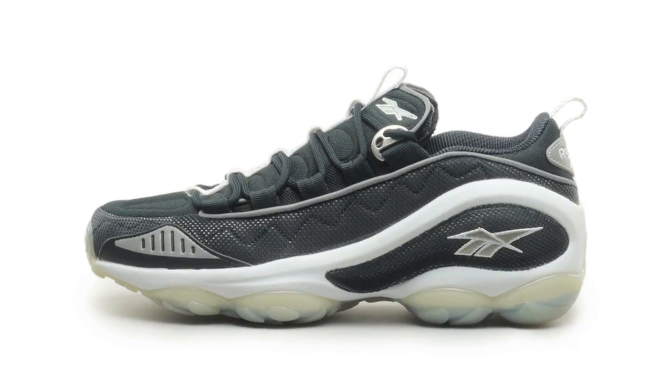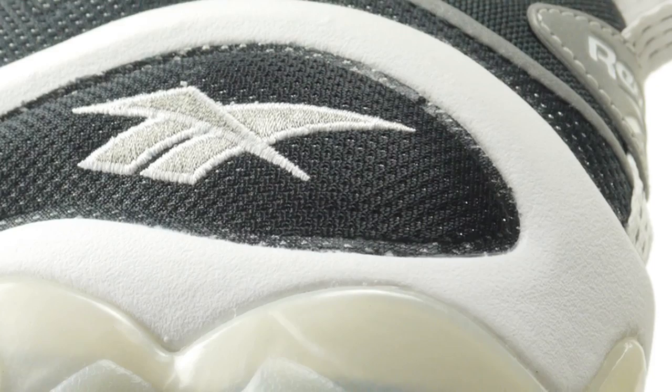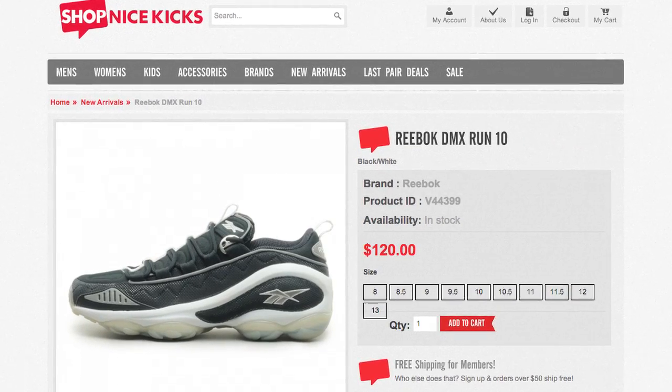Making the jump to Reebok, the brand is definitely bringing it in 2013 with the reintroduction of the DMX Run 10. Seen here in the black and white colorway, you too can make the statement that Reebok is back for only $120.